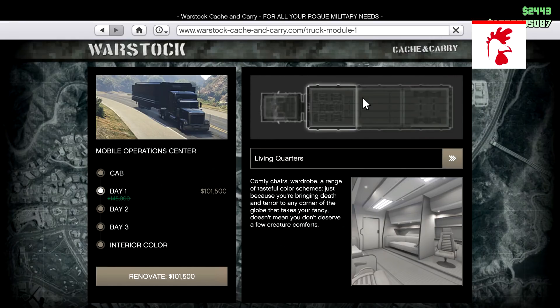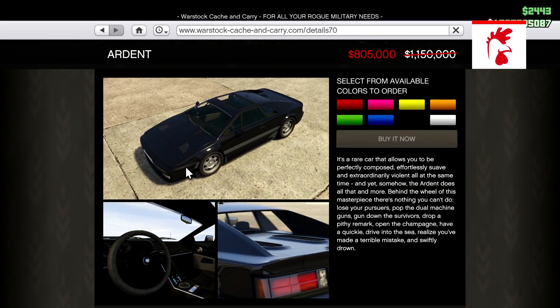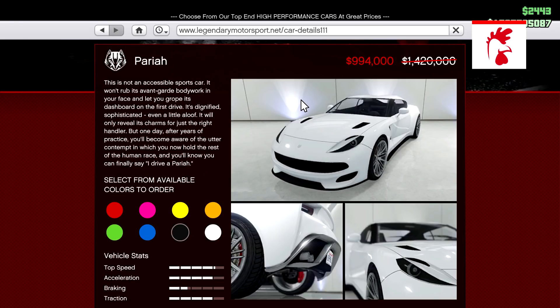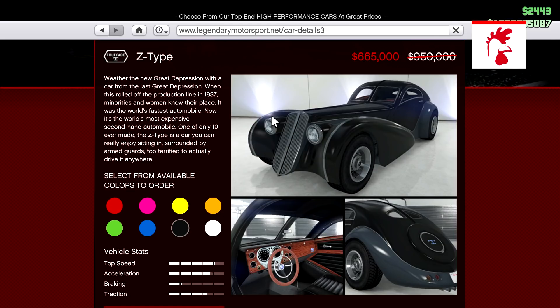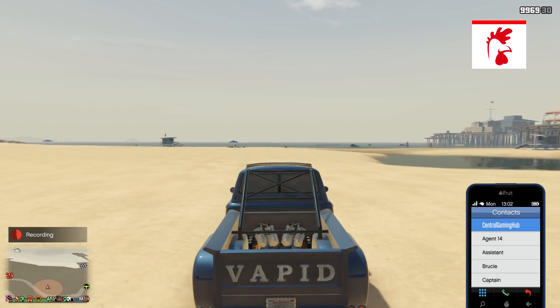Also at 30% off: Benny's Upgrades, MOC, Armoured Kuruma, Shotaro, the Ardent, the Dune Buggy, the Half-Track, the Ramp Buggy, the Torero, the Infernus, the Tempesta, the Cheetah, the Schlagen, the Z-Type, and the Seabreeze. Definitely check out any of those vehicles if you want to save some money because they are all on sale this week.